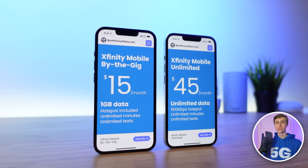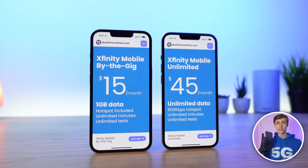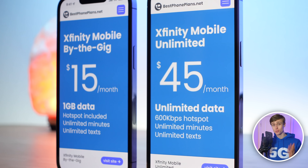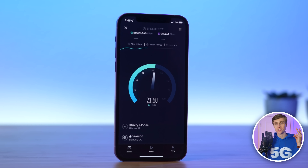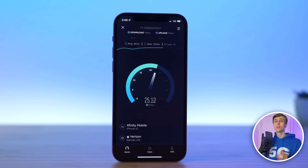Xfinity Mobile is a cell service offered by Xfinity. It's available for current Xfinity internet, TV, or phone customers, and it may actually be surprisingly better than you think. I've been using Xfinity Mobile for the past two months now, and in this review, I'm covering everything you need to know about it.